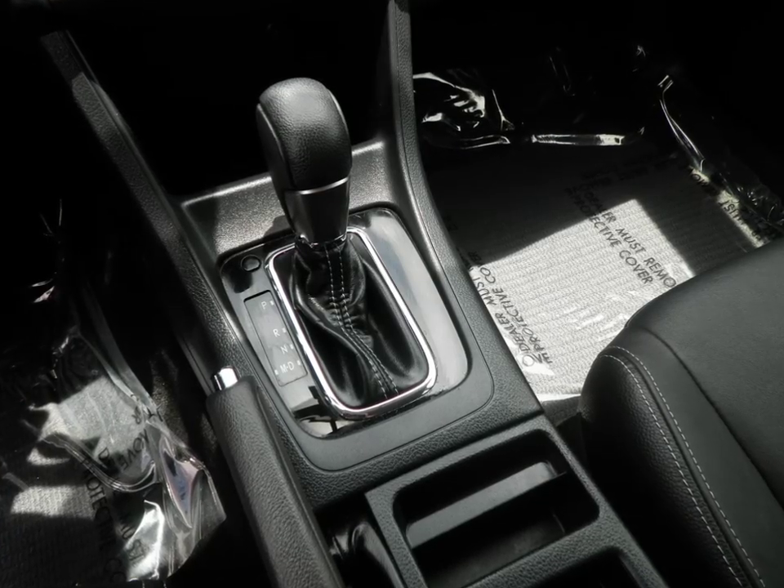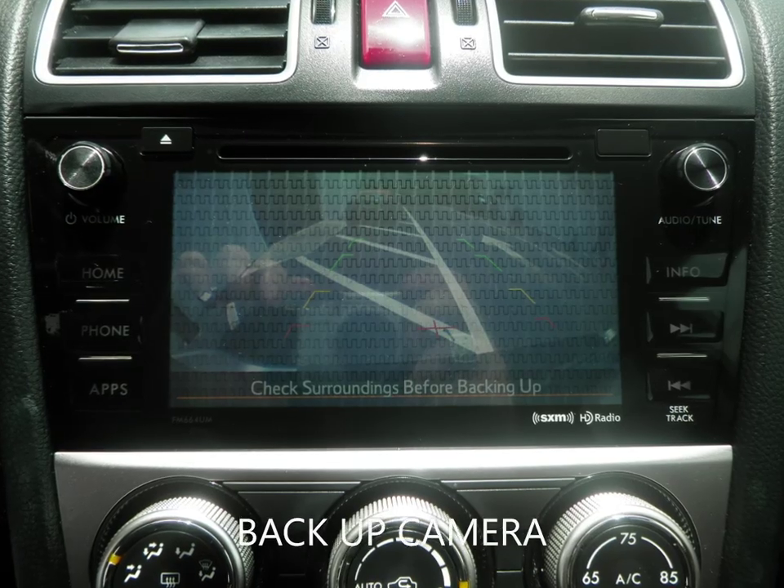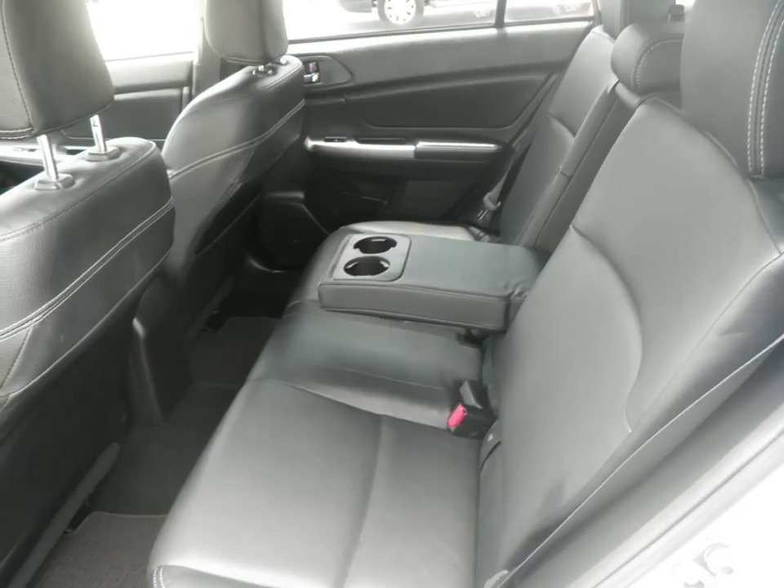This Crosstrek is still under the factory drivetrain warranty, and extended warranties are available to give you peace of mind for the road ahead.